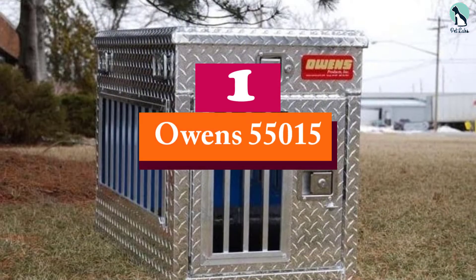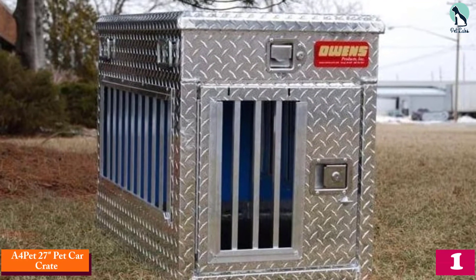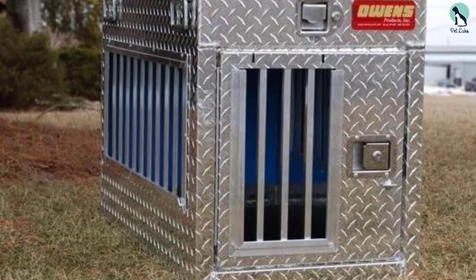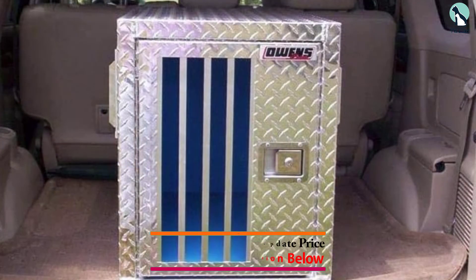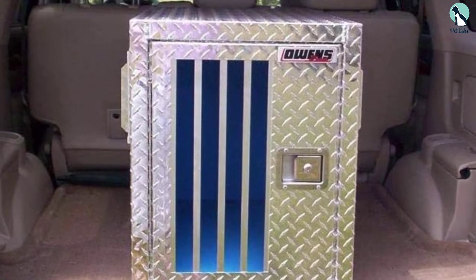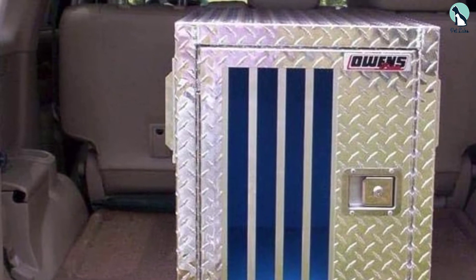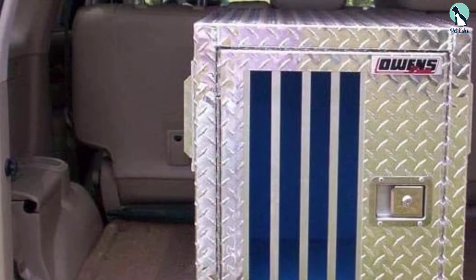Finally, at number one, we have the Owens 55015. This dog box is very similar to our top pick and offered by the same manufacturer. The significant difference is that it's much smaller and doesn't come with top storage. But if you're on a limited budget with a smaller dog, it's incredibly well made — featuring rugged diamond tread construction, plenty of ventilation, and a lockable slam latch door that makes operating the door effortless.